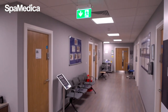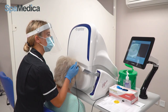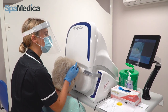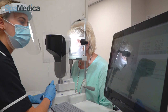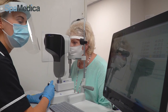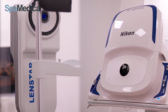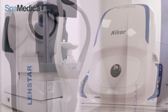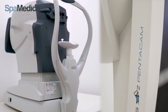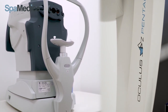Before seeing the optometrist, the patient will go into the diagnostics room and have their diagnostics done, which include K readings using the pentacam along with corneal front and back surface mapping. Lens star biometry calculates the power of the natural lens in the eye, enabling the calculation of the artificial lens which will be used in surgery. OCT scans are taken if we need to scan the layers at the back of the eye.